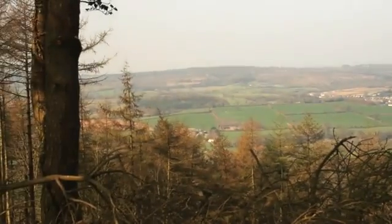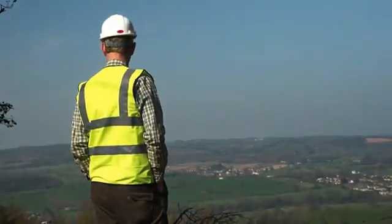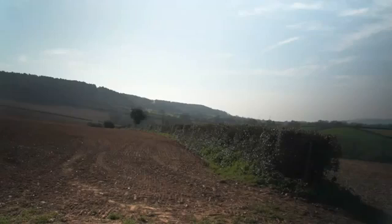We are on the top of Otterton Hill in the lower Otter Valley. This is one of a dozen larch harvesting sites. We are felling our mature and maturing larch in an accelerated felling programme to get in front of the spread of Phytophthora ramorum, which we believe will inevitably come to the Clinton Estate in the lower Otter Valley.